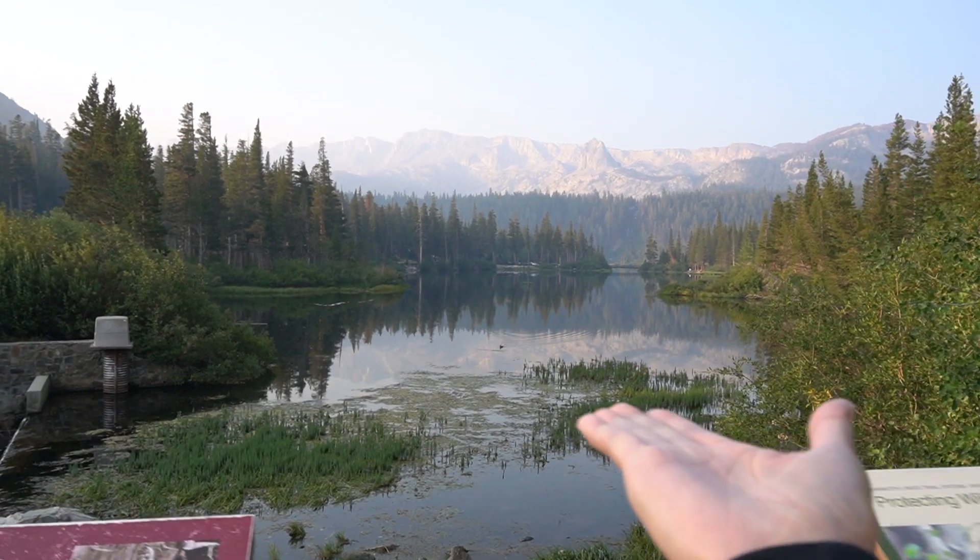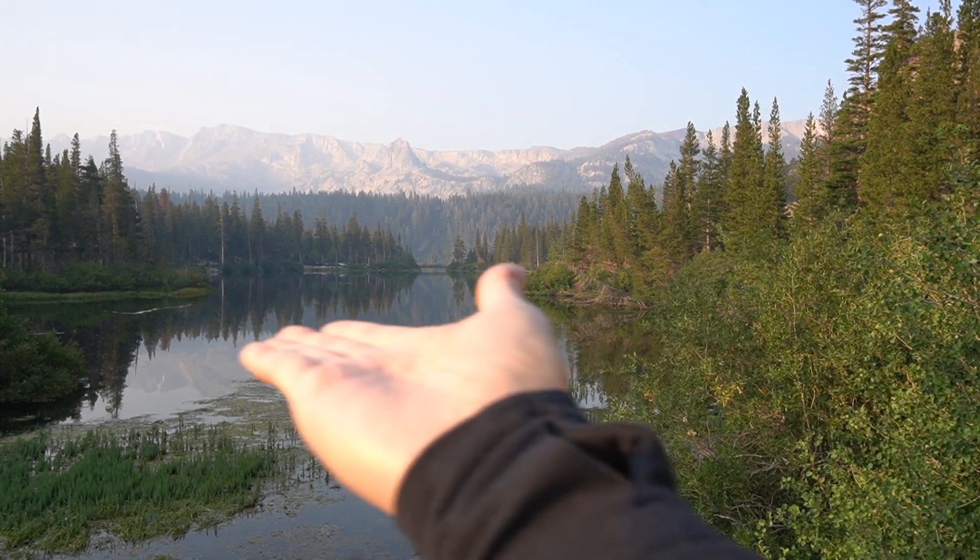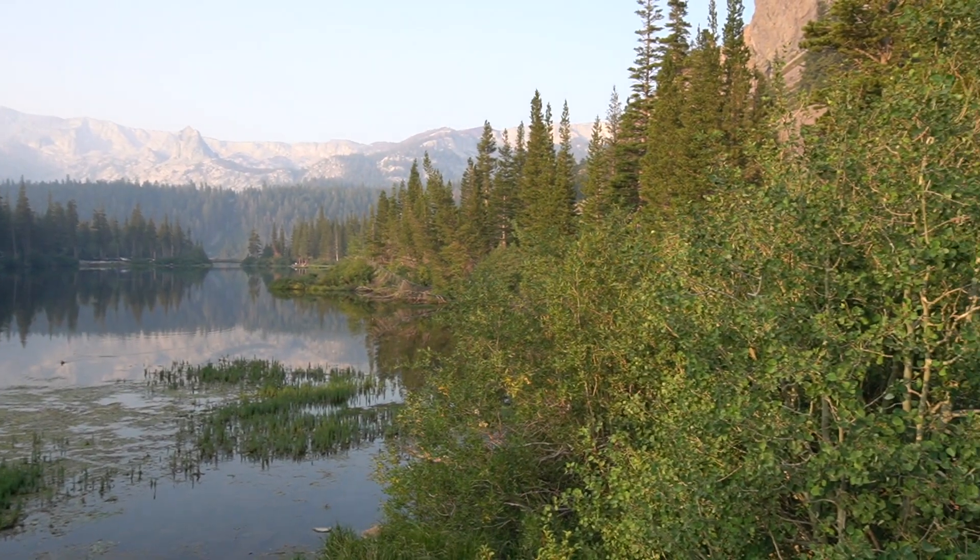Look at this beautiful view — look at the backdrop, look at the trees, everything is just perfect. It's beautiful.